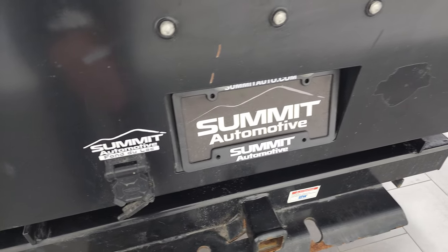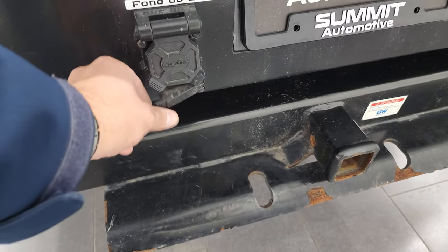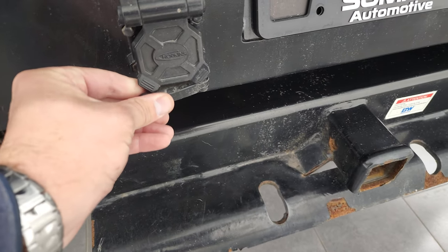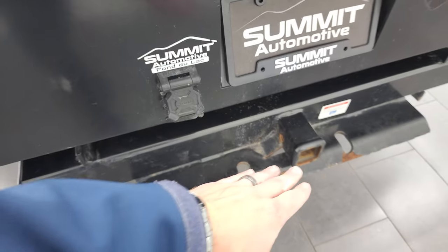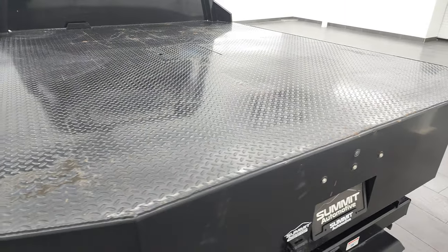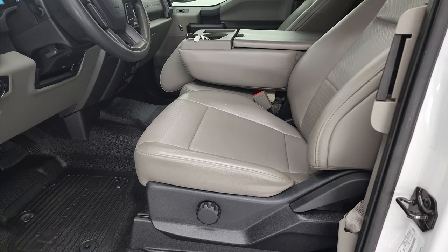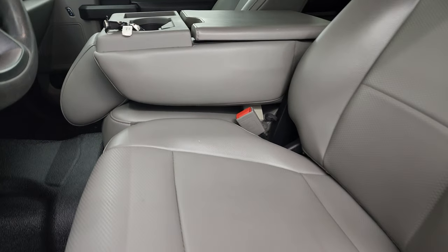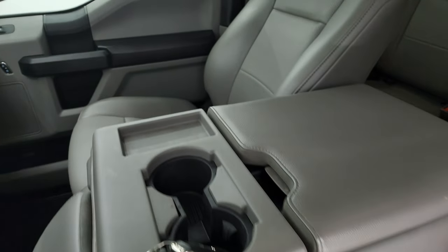It does have a receiver hitch and you get 7-pin and 4-pin wiring in the back as well. So you have the receiver hitch and also that gooseneck up there. Alright, let's check out that interior.